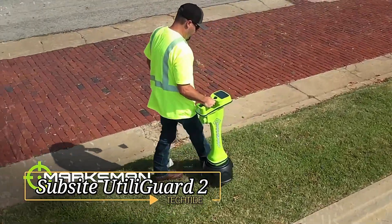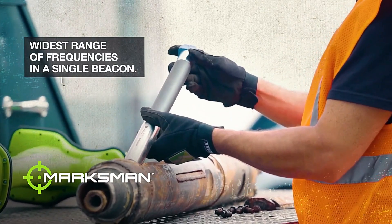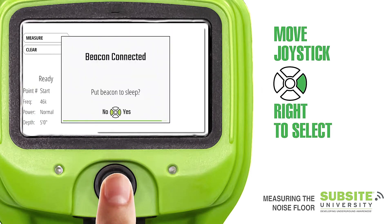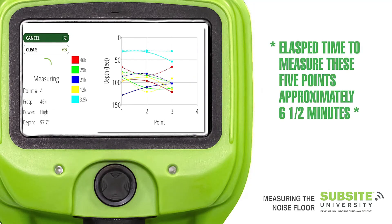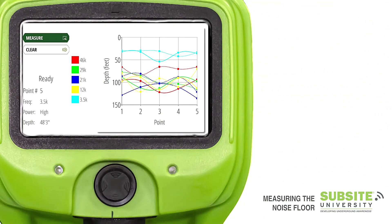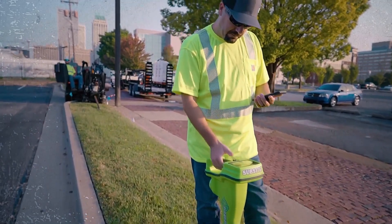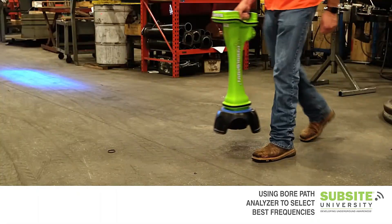Subsite Utili Guard 2. Utility locators are indispensable for surveying and identifying utilities prior to horizontal drilling, crucial in preventing damage to power cables or pipes. The Subsite Utili Guard 2 system comprises three key components: a transmitter, a handheld locator, and a display unit. The HDD Subsite Marksman system stands out with its powerful beacon, enabling the locator to detect the operator's display from up to 610 meters away. It effectively identifies cables and pipes at depths of up to 40 meters. A significant advantage is its one-switch operation, simplifying the process by eliminating unnecessary buttons and levers, setting a new standard in utility locating technology.